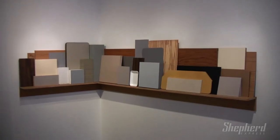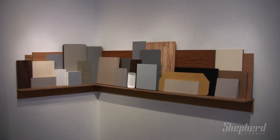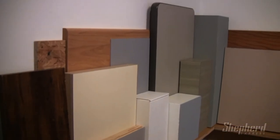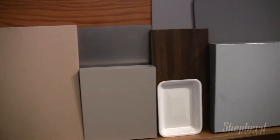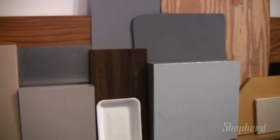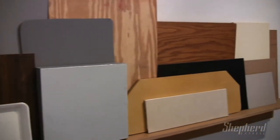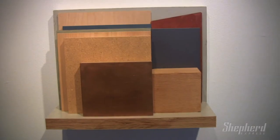Some of the origins of the different materials include scraps of metal, pieces of shelving, and scraps of Formica. He thinks of each unit as a mark on a canvas. The decision process starts with a few bigger elements — arrange and rearrange until there's a balanced and cohesive composition. Very much like composing a painting.